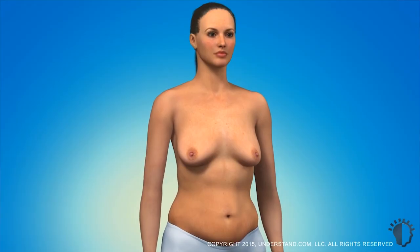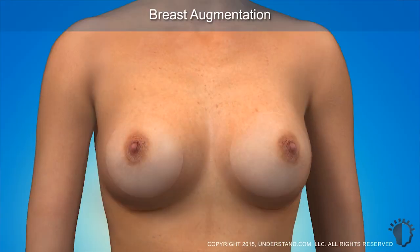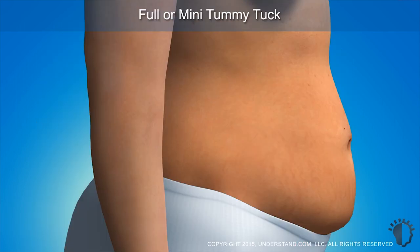A Mommy Makeover can be a combination of surgeries involving the breast, the abdomen, liposuctioning of the waist, the hips, and the thighs, to restore the body to the contour and appearance prior to childbearing. That can sometimes be done in one procedure, most commonly involving a breast lift and breast augmentation in combination with an abdominoplasty or tummy tuck.